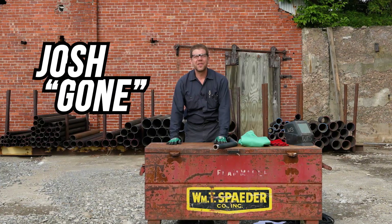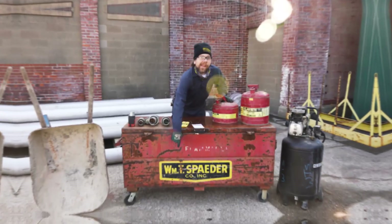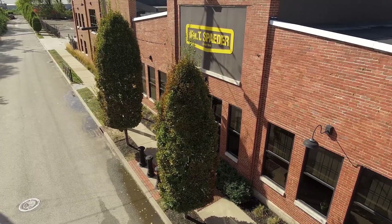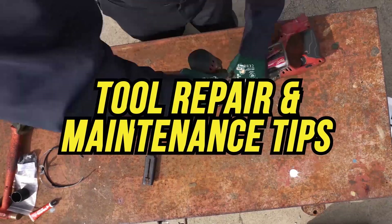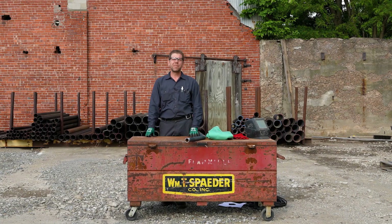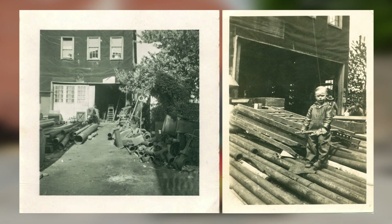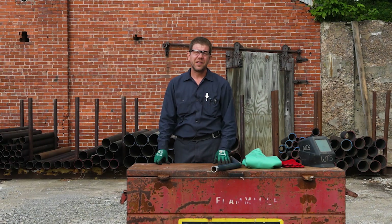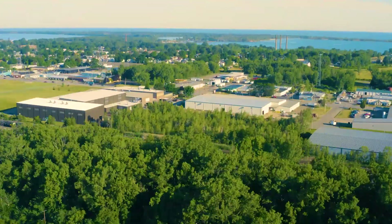Hi folks, I'm Josh Gaughan, the tool repair and maintenance man here at the William T. Spader Company. The William T. Spader Company was created by Mr. William T. Spader in his backyard in 1914. Pretty impressive. The company is still run and owned by the Spader family today, here in Erie, Pennsylvania.